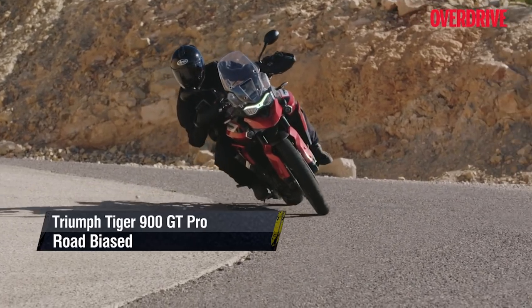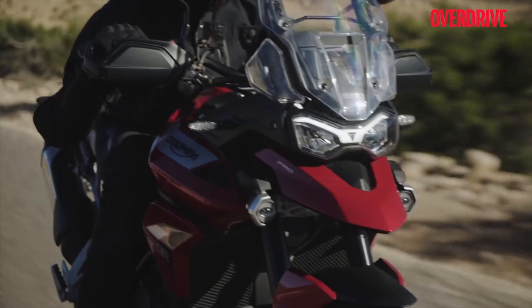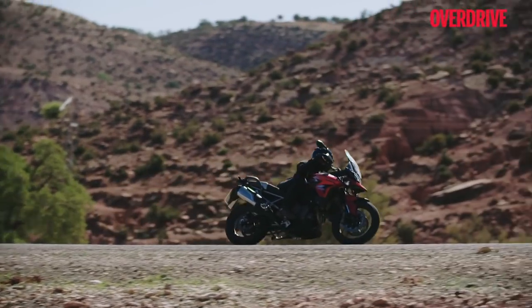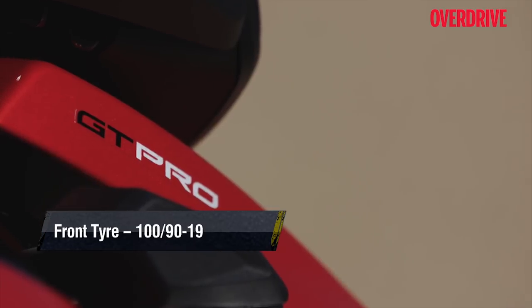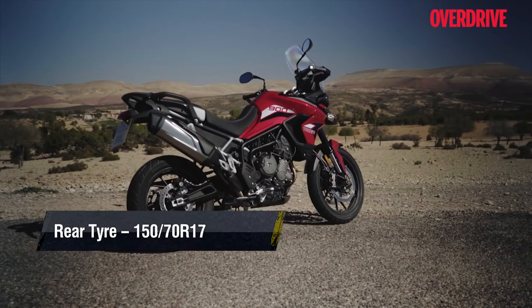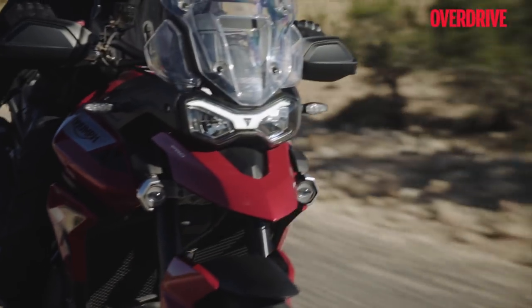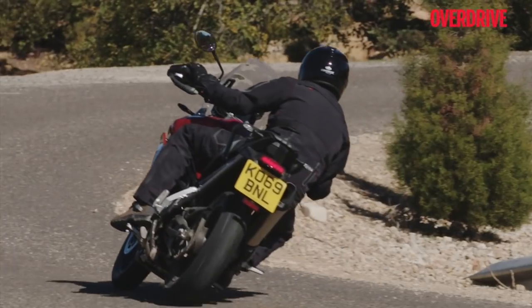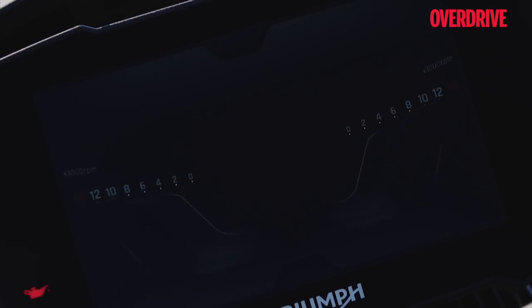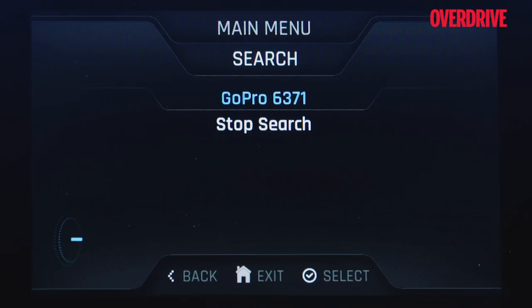If you're going to spend most of your saddle time on tarmac — sport touring or even riding to work — the GT Pro is the Tiger ideally suited for you. It uses cast wheels, 19-inch front and 17-inch rear, electronically adjustable rear suspension, cruise control, riding modes that alter engine response and electronic aids, and a big dashboard that pairs with your phone for satellite navigation and GoPro control.